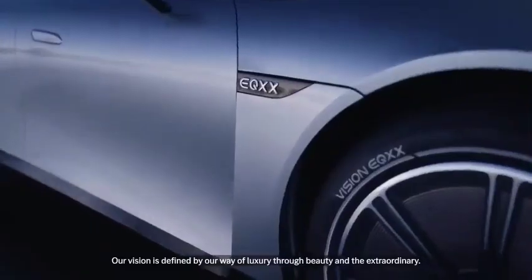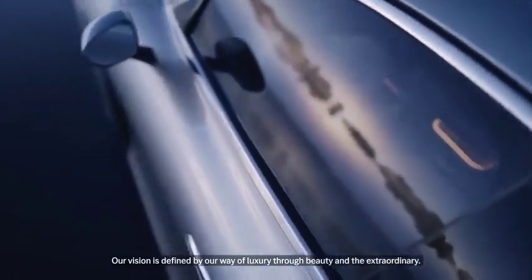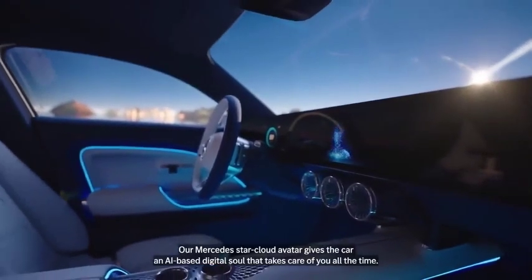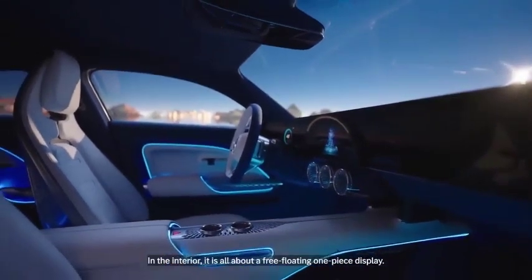Additionally, the car features a solar panel that, under optimal conditions, can add 16 miles to its range daily. This innovative approach aligns with current trends in sustainability and showcases a commitment to pushing the boundaries of eco-friendly automotive technology.